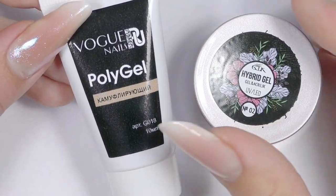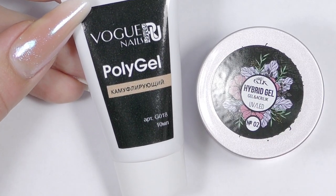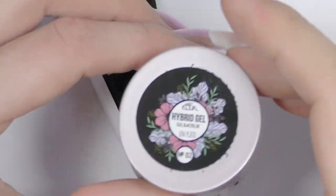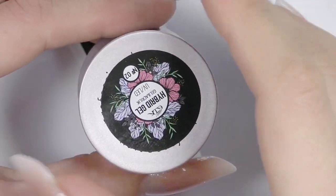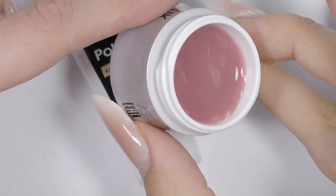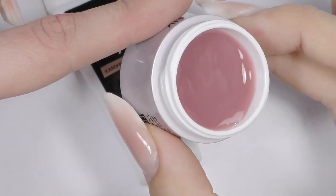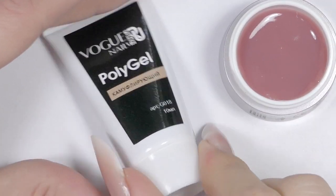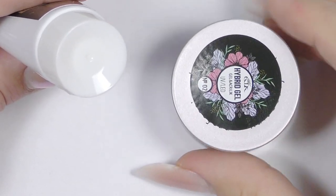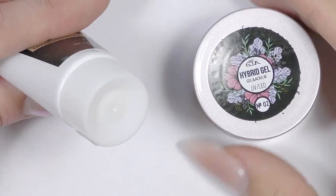Both are from China. This brand, Vogue Nails, is relatively popular here in Russia, as is this one, Gelactic. I was curious how they would feel because I already tried one Chinese poly gel and it wasn't good — so I wondered if they're all like that. This one comes in a jar and the color looks good. There's no seal, which is not ideal, but it was pretty cheap. I'll write down all the prices in US dollars so you have an idea of the price range.